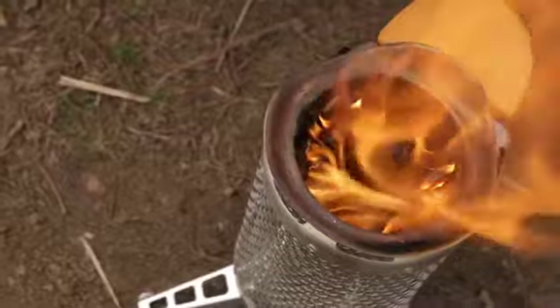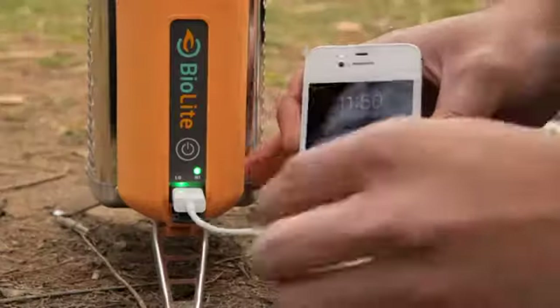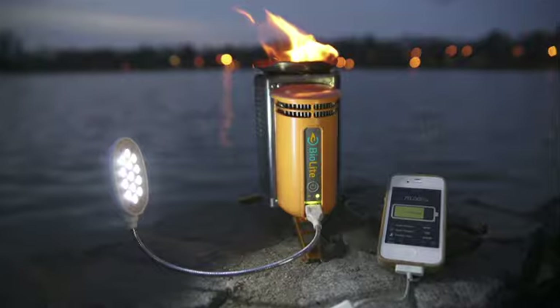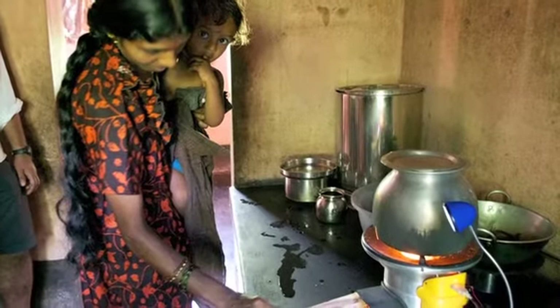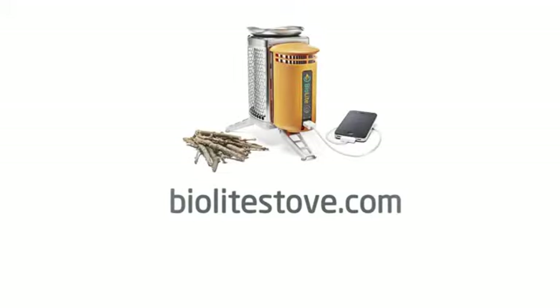By purchasing a BioLite camp stove, you're not only getting an incredible cooking and charging device — you're supporting a company that's creating solutions to some of the world's most urgent health and environmental problems. Go to BioLiteStove.com to get your camp stove now. From all of us here at BioLite, thanks again for your continued support.